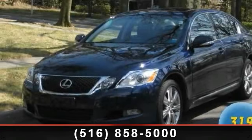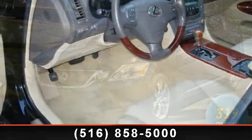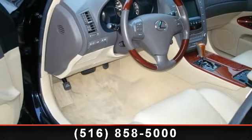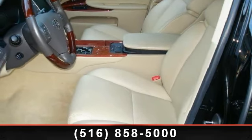Presenting the 2010 Lexus GS350. If you are looking for a first-class ride, you have found it. This vehicle comes with a reliable six-cylinder engine connected to a smooth shifting automatic transmission.